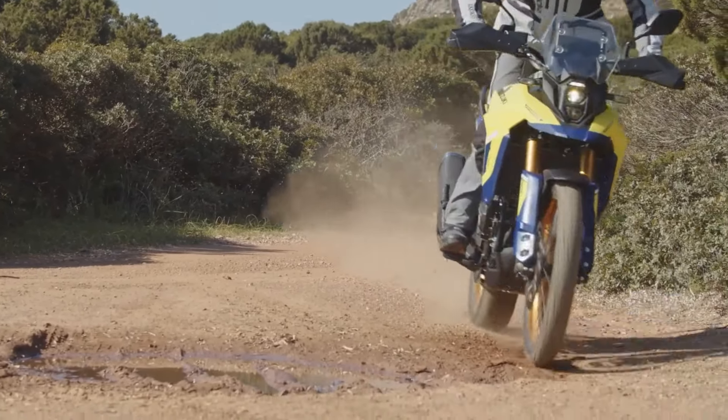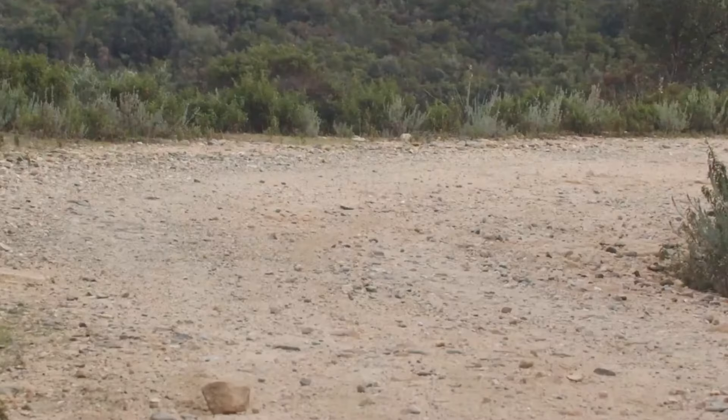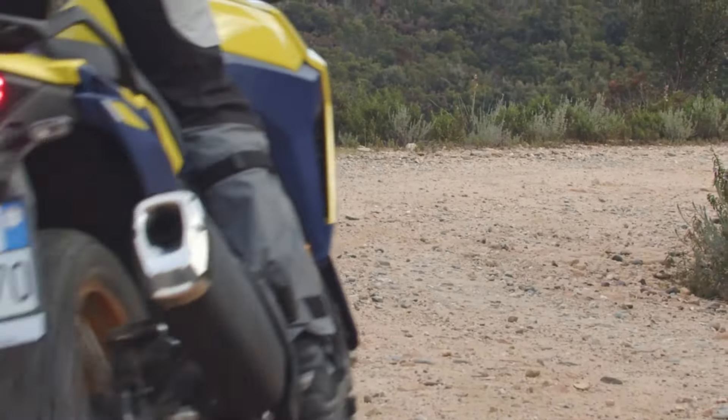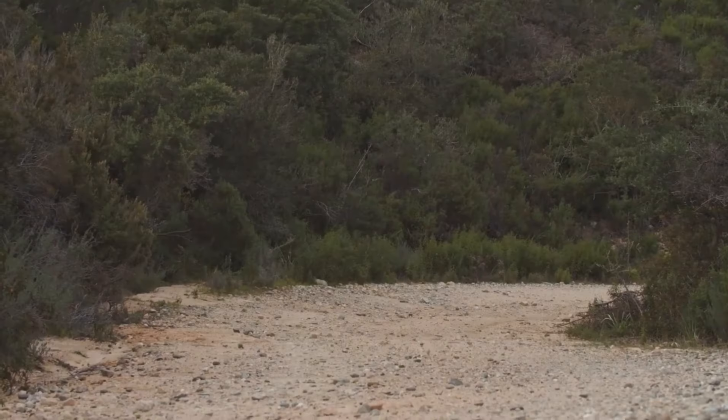Reviewers have noted the bike's excellent balance, with a poise that belies its substantial 503lb wet weight. Whether you're carving through tight trails or blasting down a dusty fire road, the V-Strom 800 DE feels planted and composed, ready to be your trusted partner in exploration.